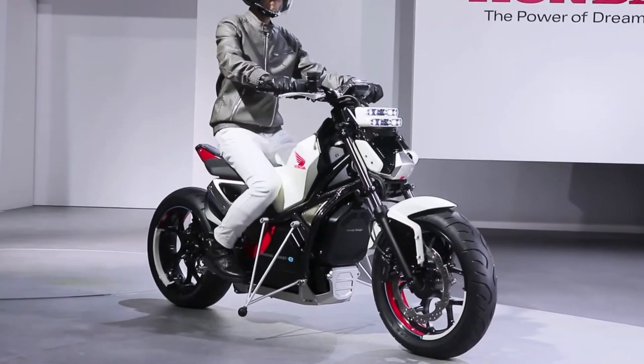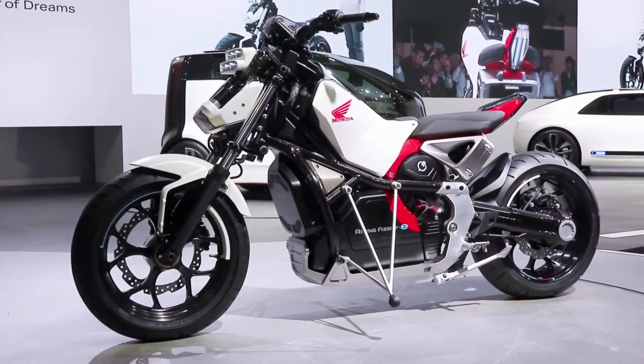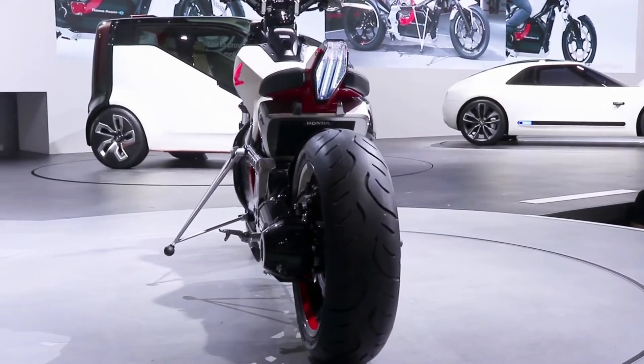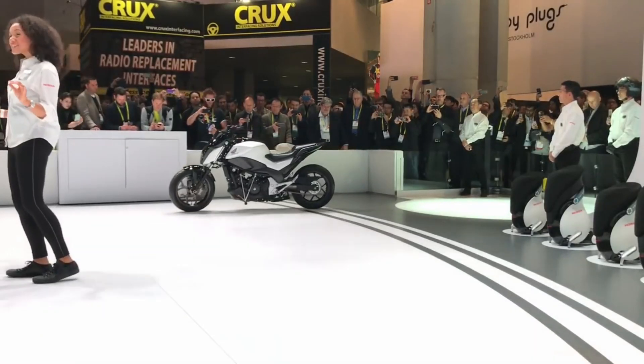Thanks to its unique device mounted over the front wheel, the motorcycle can remain standing without anyone holding it, even while the user is seated. Whether you're navigating through metropolitan areas or cruising through the countryside, the Honda Riding Assist-e ensures that your ride is smooth, stable, and safe. So hop on, rev up, and experience the thrill of the open road like never before.